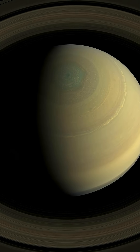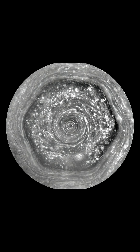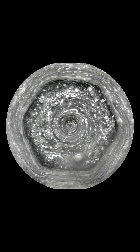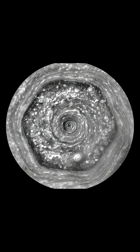Have you ever seen a storm shaped like a perfect hexagon? That's Saturn, spinning with a six-sided hurricane at its north pole. This massive storm is wider than Earth and has been raging for decades, maybe even centuries.